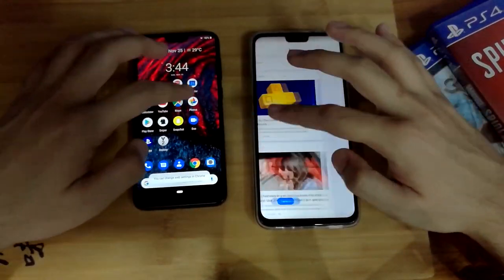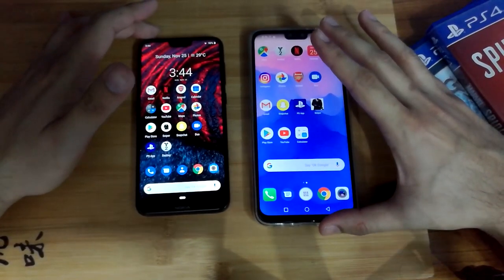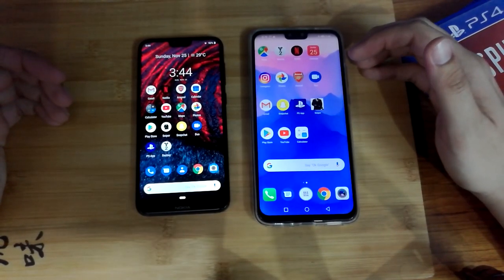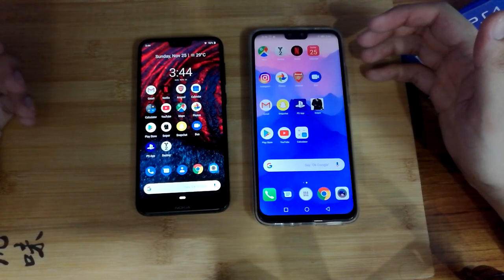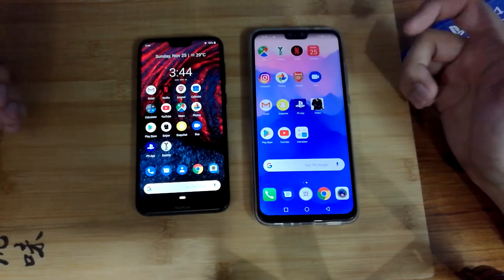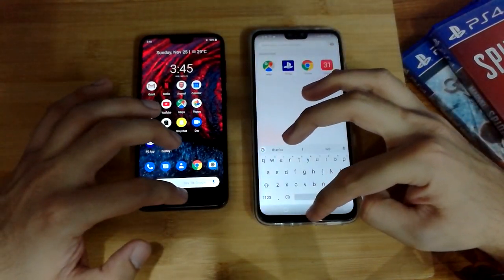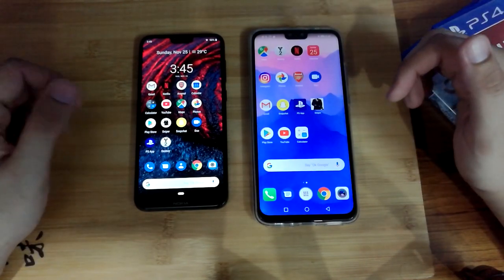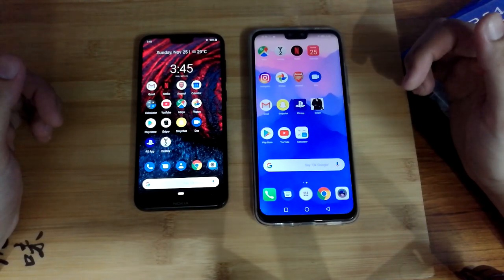Both phones have actually performed pretty well and there is honestly no clear-cut winner between the two. Let us know in the comment section below who you think the winner is. If you'd like more videos like these, hit us up in the comments, give us a thumbs up, subscribe to our channel, and hit the notification bell so you know when a new video comes out. Until next time, take care, bye bye.